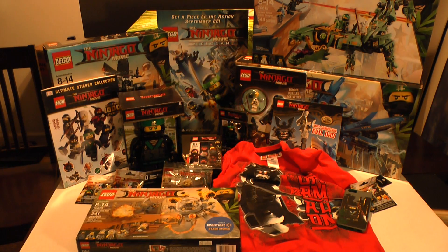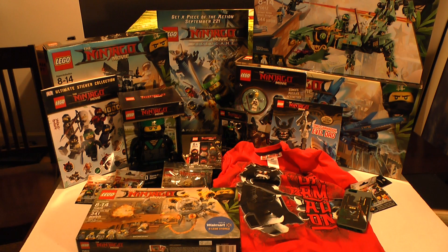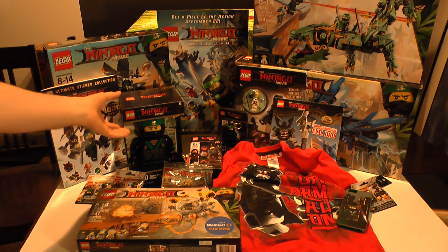We're contemplating doing giveaways for this because the movie's out today. If not, I guess we can play with the Lego sets. Thank you so much for sending it, Warner Brothers Entertainment — we love it. Everything is so amazing. We wish we had gotten it earlier; the post office kind of messed up a little bit. We're really excited and we're definitely going to see the movie, and can't wait to play the Lego Ninjago game coming out — like in 20 minutes. So psyched.